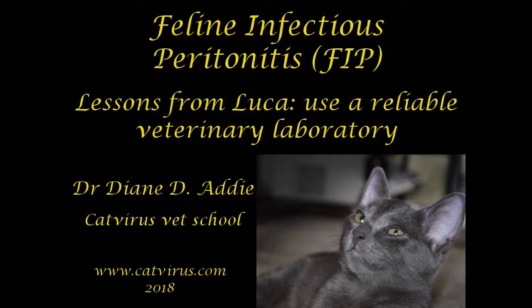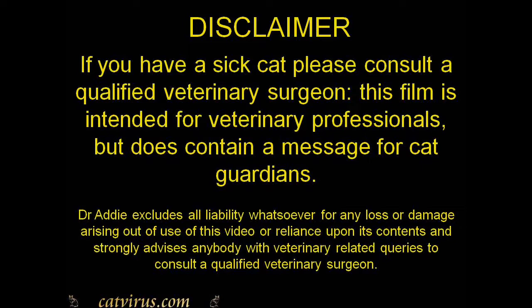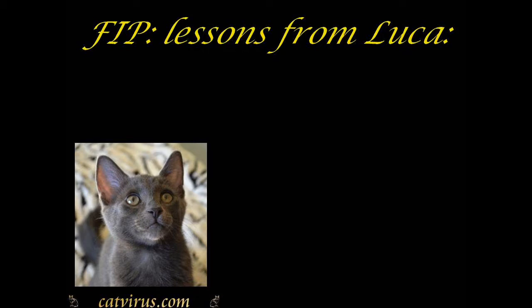Hello and welcome to the Cat Virus channel. This film is one of the Cat Virus Veterinary School series. It is primarily for veterinary professionals, but it does contain a message for cat guardians too. Disclaimer: I accept no responsibility for any actions you may take as a consequence of watching this film. If you have a sick cat, please consult a qualified veterinary surgeon. This video is part of a series entitled 'Lessons from Luca,' sponsored by Maria Bonino.